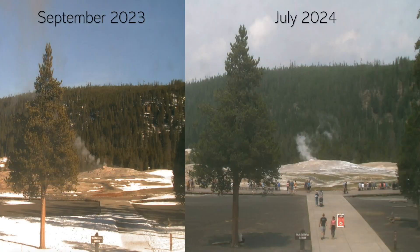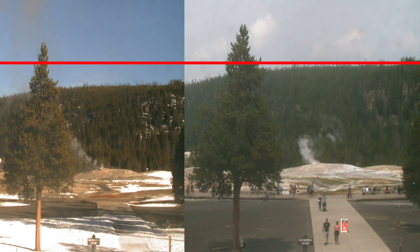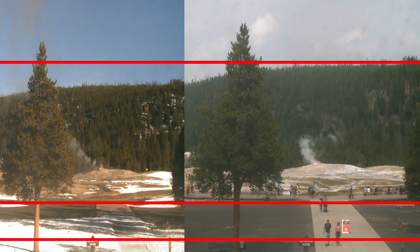A group of dedicated amateur researchers, who regularly monitor the live cameras set up around Yellowstone National Park, have reported a disturbing anomaly. These enthusiasts noticed the emergence of a dome-shaped bulge beneath the park's surface, a phenomenon that seemed to develop over several months. Intrigued and concerned, they began to systematically document and analyze the changes they observed.